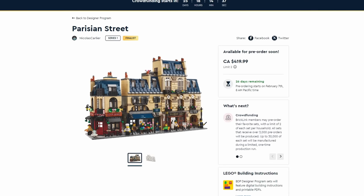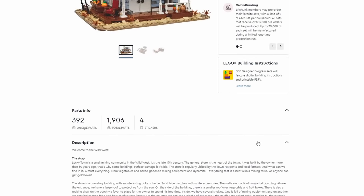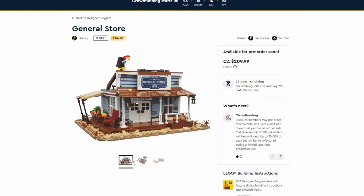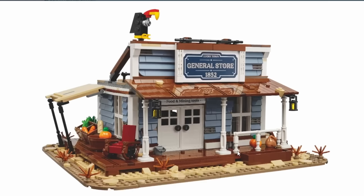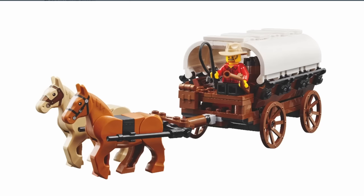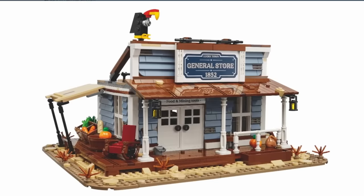Next is the General Store at $210 with 1,906 pieces — interestingly they're also telling us how many stickers are included. It's a food and mining general store that would look really good in a midwestern or western-themed diorama, or in a desert area of your LEGO city. I really like the horse-drawn wagon — that looks pretty cool.